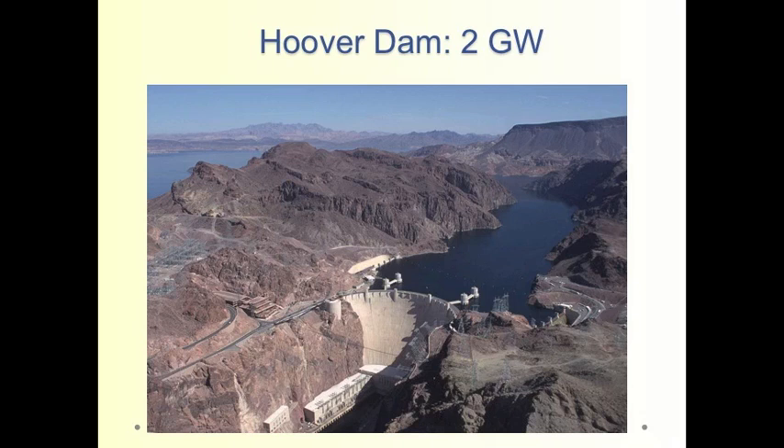This photograph of the Hoover Dam, which produces about two gigawatts — about equal to two nuclear power plants in electric capacity — illustrates the problem with using dams. The river behind the dam has been changed, the river in front of the dam has been changed, and there's more evaporation from the water surface behind the dam, which may be an important issue in this arid landscape.